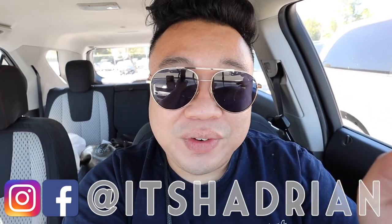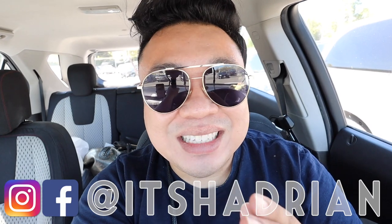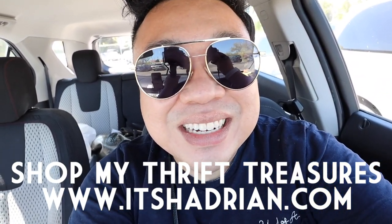But first of all, if you guys have thrifting vlogs and home decor videos, all that fun stuff — do not forget to subscribe, hit the little bell button so you're notified when new videos go up. On Instagram, it's Hayden, just like it's spelled here. Check out my shop at Hayden.com to see whatever I have for sale from my thrifting adventures. So without further ado, let's hop in the store and go check it out!